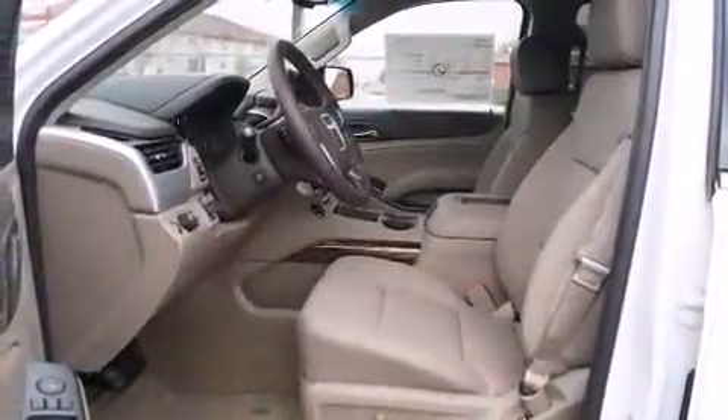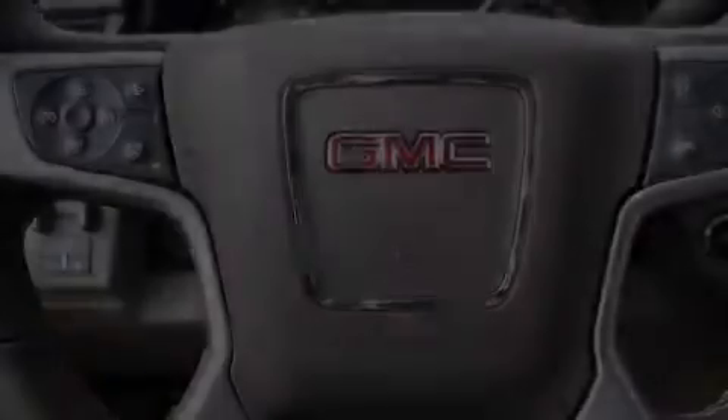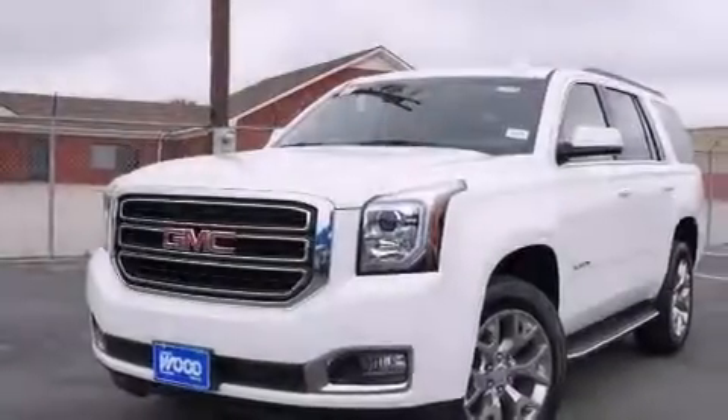Full power accessories, a rear window defroster, and the Homelink transceiver, which can be programmed to use the same frequency as your remote opening devices — such as the garage door, the entry gate, or even the living room lights — enabling you to control them right from the driver's seat.